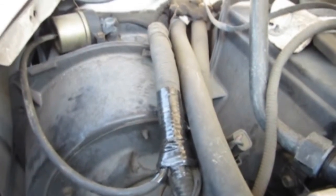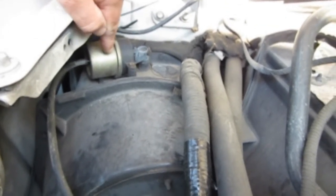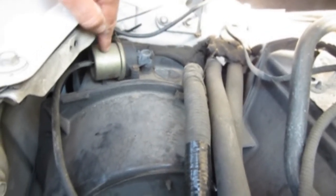My search for problems took me to a very strange place I didn't expect to go — namely this vacuum motor that's part of the heating, ventilation, and cooling system. Inside the vehicle, this operates a door for the outside air, so why would I come here?